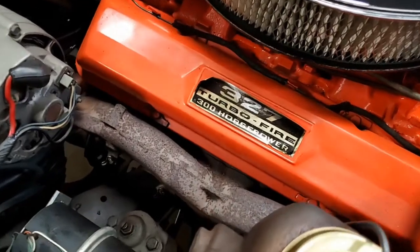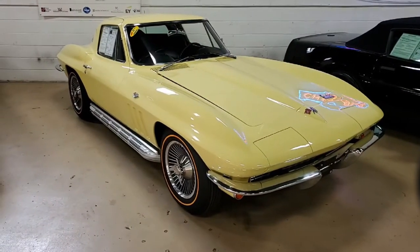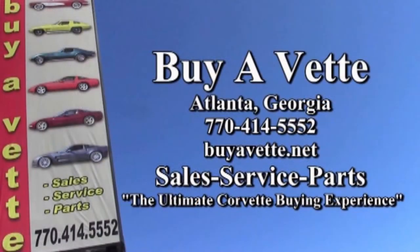Remember, we always have 120 or more Corvettes in stock at our Atlanta showroom all the time. We ship nationwide, we ship worldwide — so never a problem buying from buyavet.net in Atlanta, Georgia. We hope to be your ultimate Corvette buying experience. Come see us real soon. Thank you.